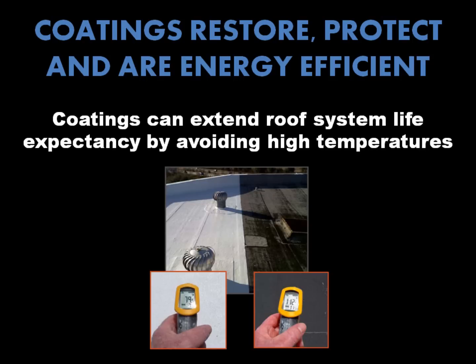Lowering energy use isn't the only benefit of roof coatings. Reflective white coatings can help to extend the life expectancy of many different roofing systems simply by avoiding extreme surface temperatures associated with prolonged exposure to the sun. In areas with warmer climates, an uncoated roof can get as hot as 180 degrees or even higher in summer months, punishing workers and prematurely deteriorating your rooftop equipment and the roof system itself.